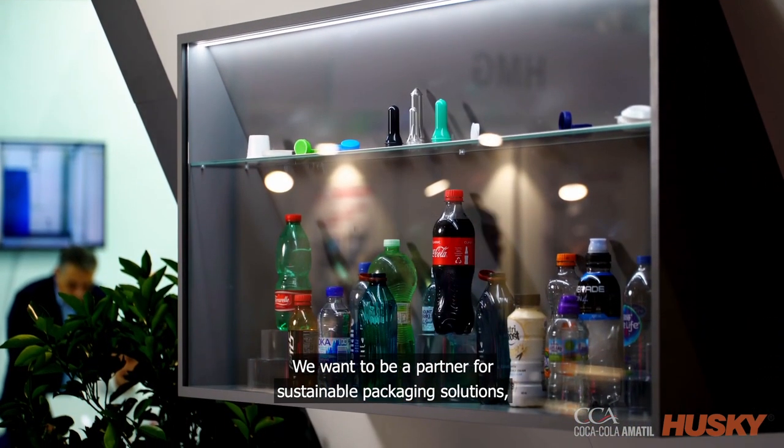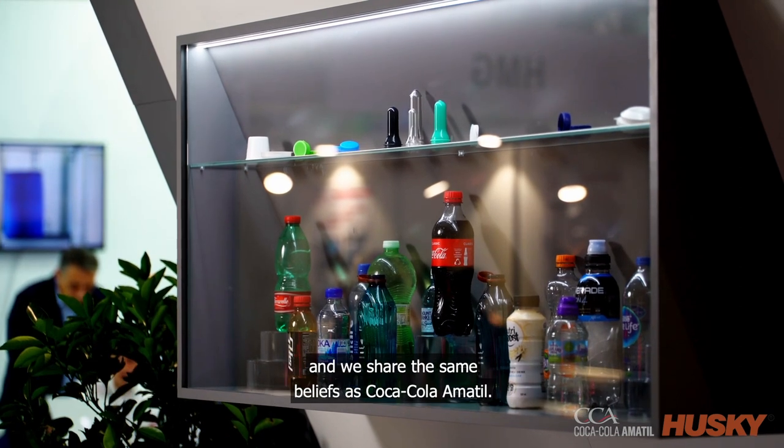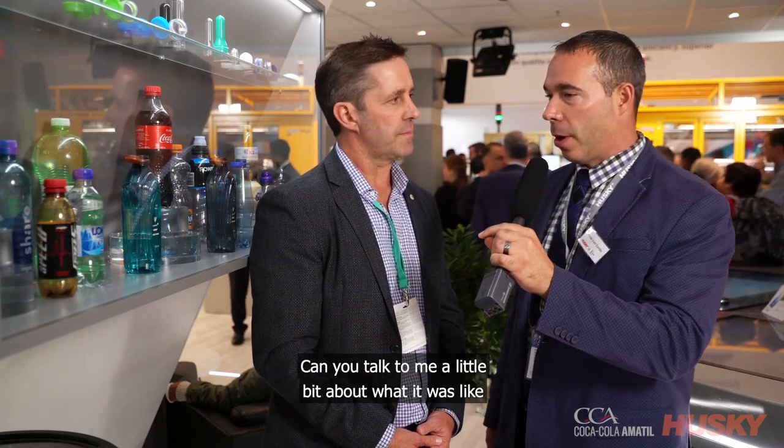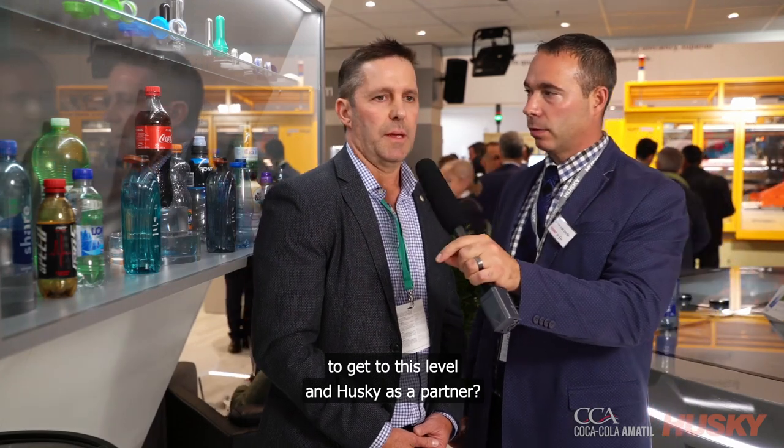We want to be a partner for sustainable packaging solutions, and we share the same beliefs as Coca-Cola Amatil. We're really proud to feature this bottle here at K-Show today. Can you talk to me a little bit about what it was like to get to this level with Husky as a partner?